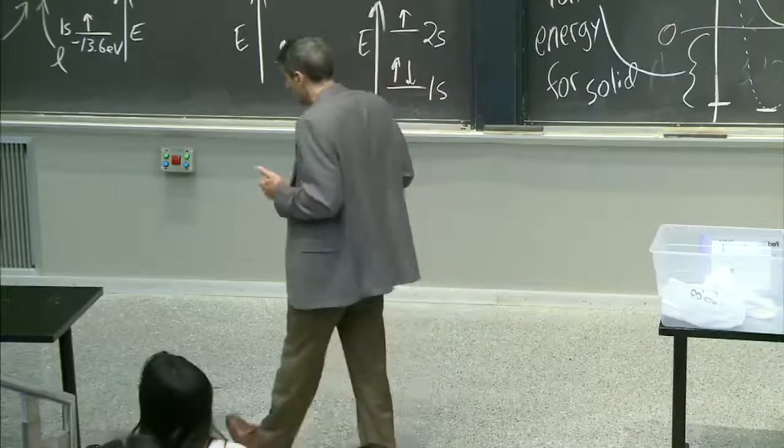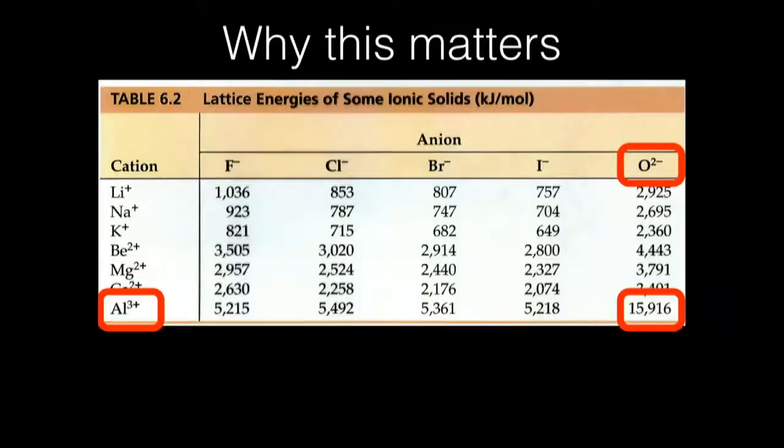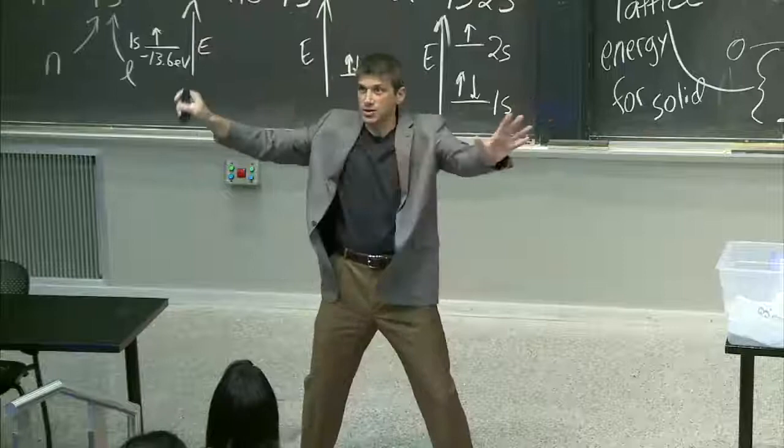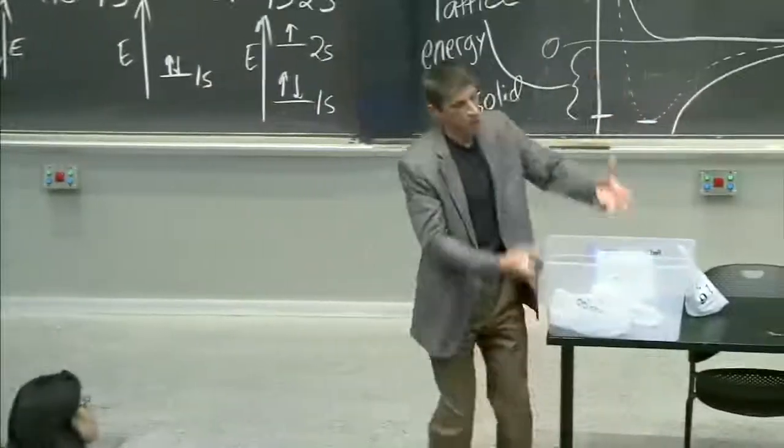Why does this matter? Because look, here you go. Here's another chart of ionic bonds. These are lattice energies, in kilojoules per mole. It's just per mole of stuff — don't get confused by that. Joules, electron volts, energies per mole is per mole of atoms.